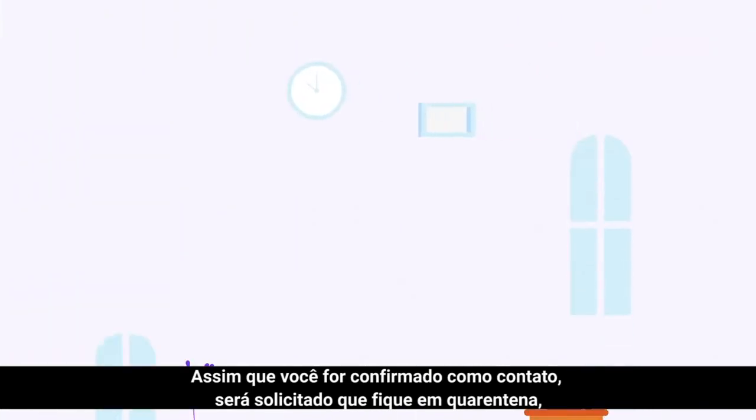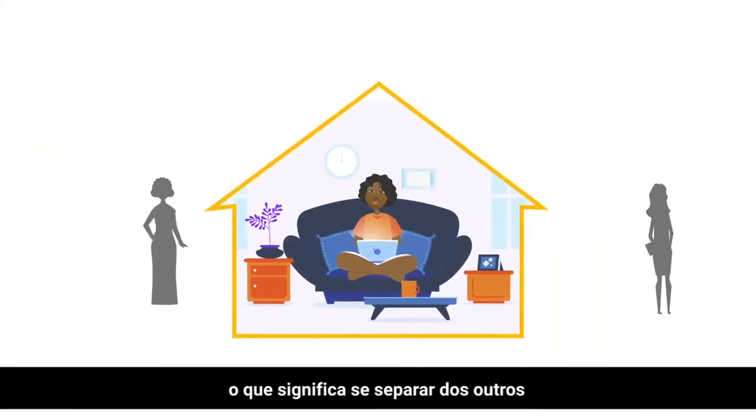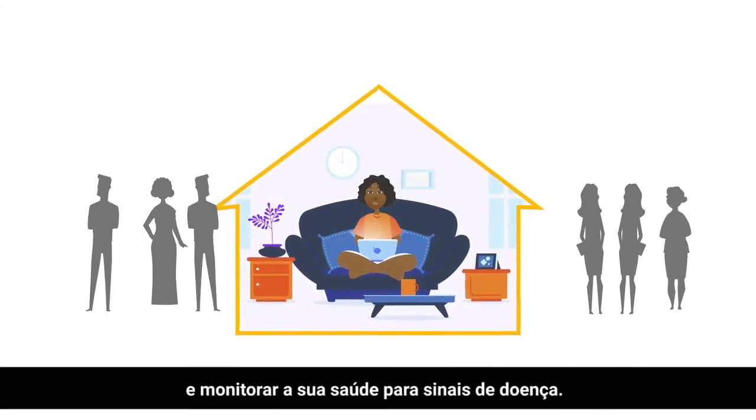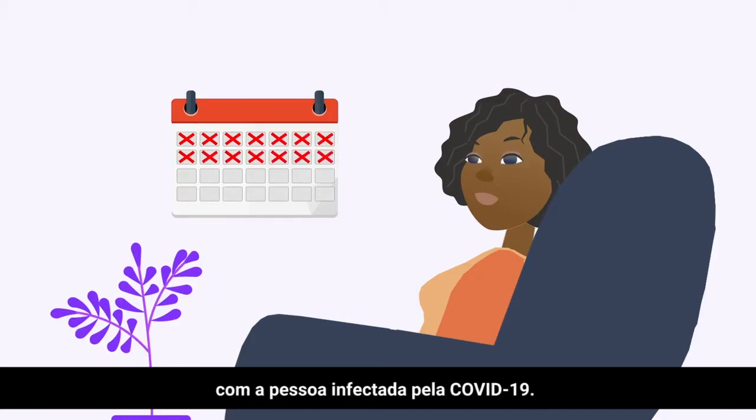Once you are confirmed as a contact, you will be asked to go into quarantine, which means to separate yourself from others and to monitor your health for any signs of illness. The monitoring ends on the 14th day from your last contact with the person infected with COVID-19.